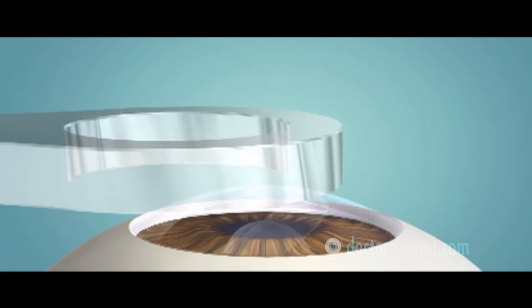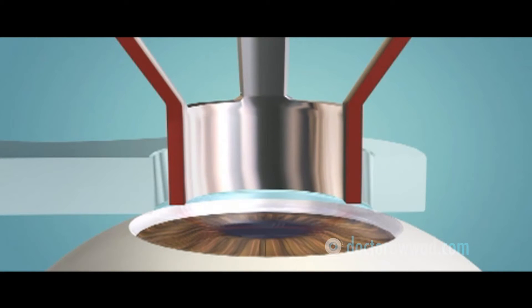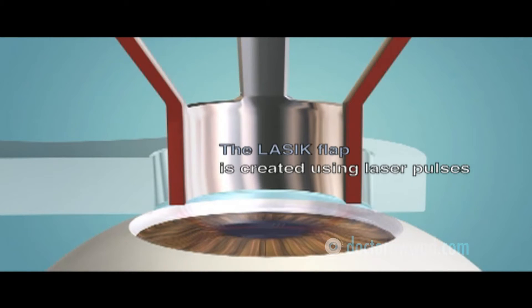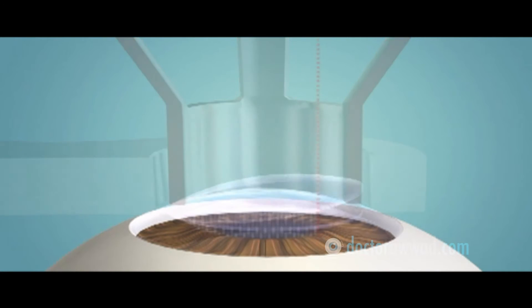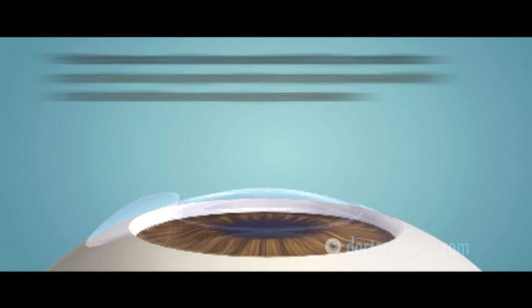Recent advances in laser vision correction include Femto-LASIK. A small flap is created in the front portion of the cornea using a specialized femtosecond laser instead of the traditional micromechanical system. Small laser bubbles are created and the surgeon later connects them, hence creating a flap. Femto-LASIK has the same visual results as LASIK with a mechanical flap, but offers increased safety especially in borderline corneal parameters identified on exam.